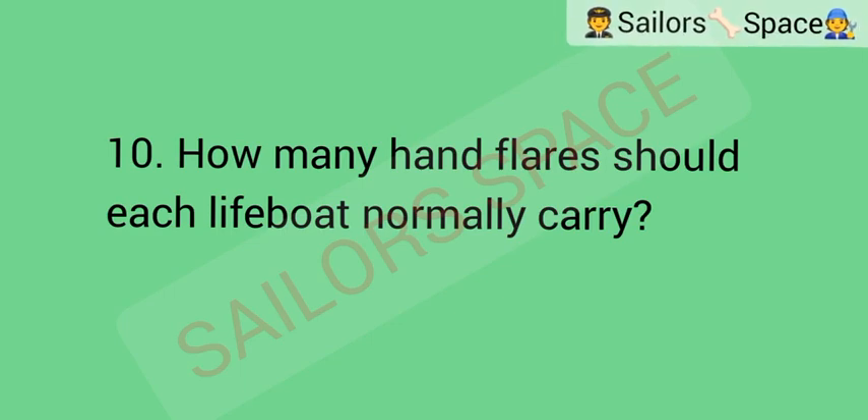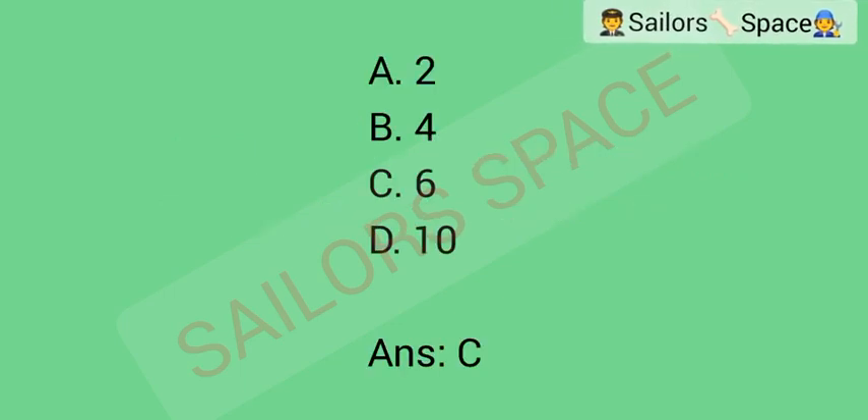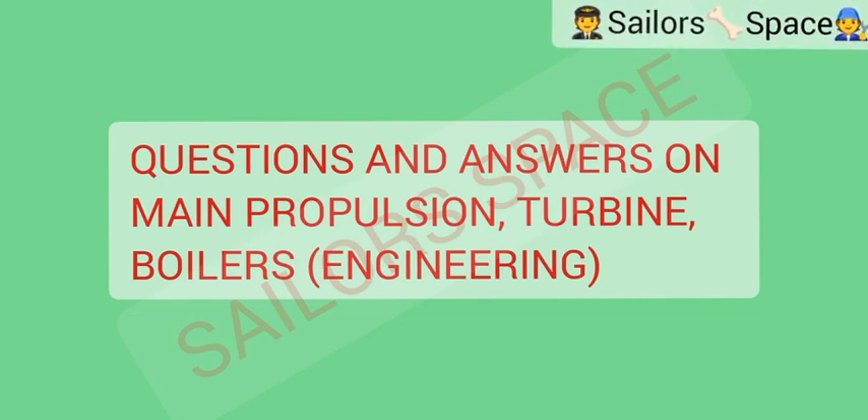How many hand flares should each lifeboat normally carry? Option A: 2. Option B: 4. Option C: 6. Option D: 10. Answer: Option C — 6. The next category to be considered in this session is questions and answers on main propulsion, turbine, and boilers for engineers.